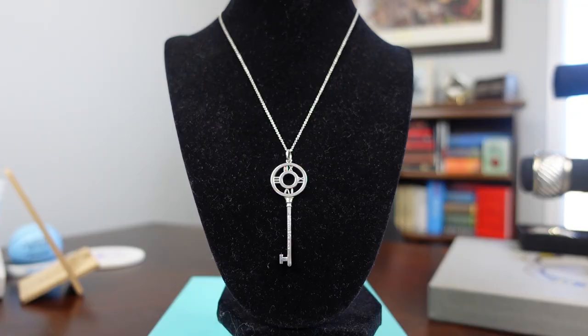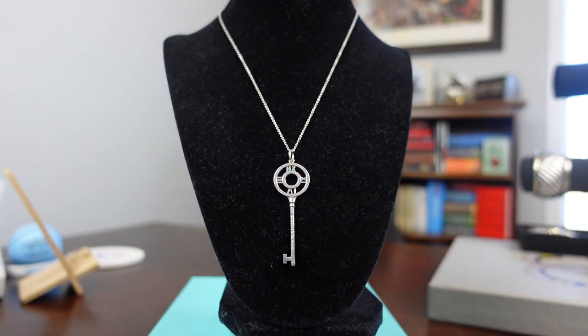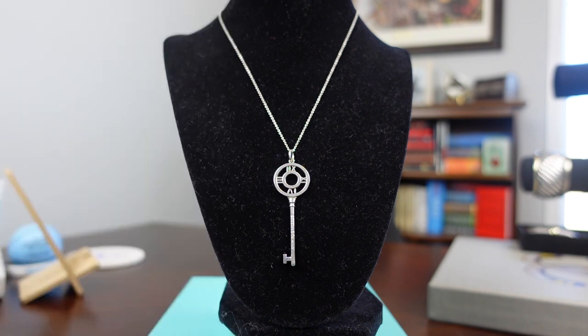Continuing on with Tiffany, another one of my sterling silver necklaces is going to be my Tiffany key. The Tiffany keys are no longer made in sterling silver in this size — the only sterling silver keys they make now come to about half this size. You can absolutely find sterling silver keys on the resale market, and I'll try to show my mother's key as she has probably the most traditional of the Tiffany keys. If you haven't watched it yet, I do tell all about the story behind this Tiffany key in my sandwich story tag video, which I'll link above and also in the description box below.